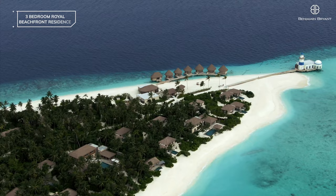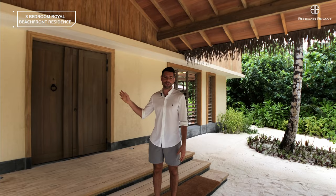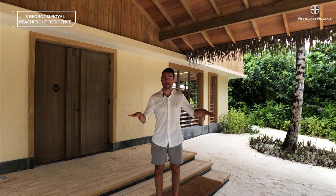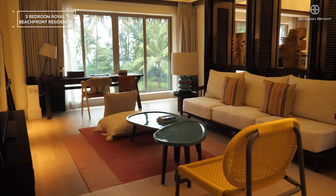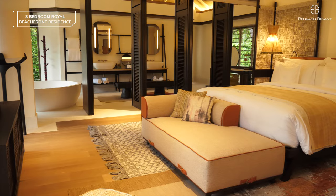Hi everyone, welcome to the Intercontinental Maldives. Today we're going to take you on a tour inside this absolutely amazing three-bedroom beach residence behind me. It's right in the middle of the island, there's beach access out the back, a living room and dining room downstairs, and a huge master bedroom living area upstairs, and then there are two separate bedrooms on this whole estate. It's a huge property — please follow me and we'll check it out.